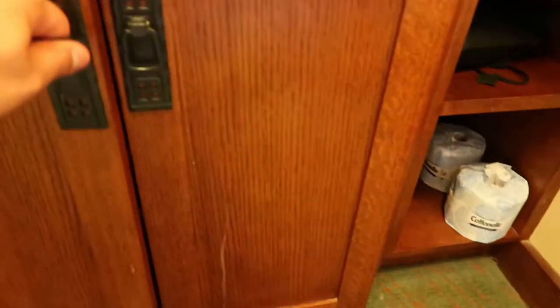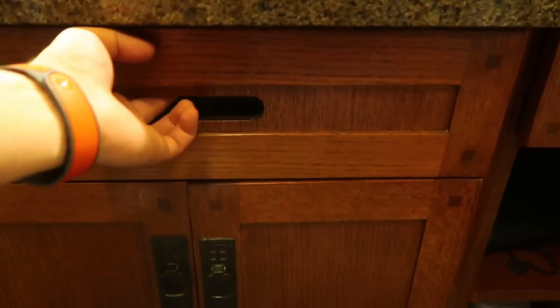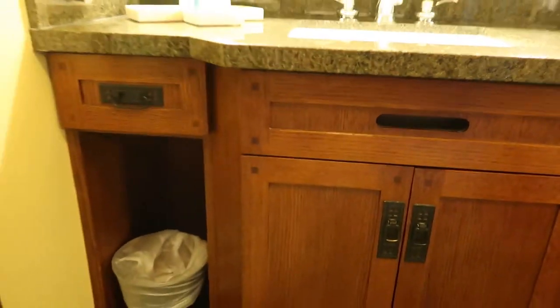As you can see here, lots of cabinet space, a little step up, a little hidden Mickey kind of thing there if you need it. Pretty good. I don't want to break anything here — okay, that's just for show.